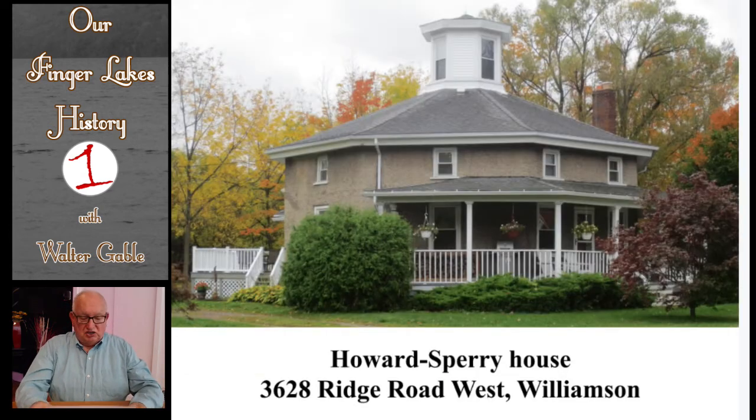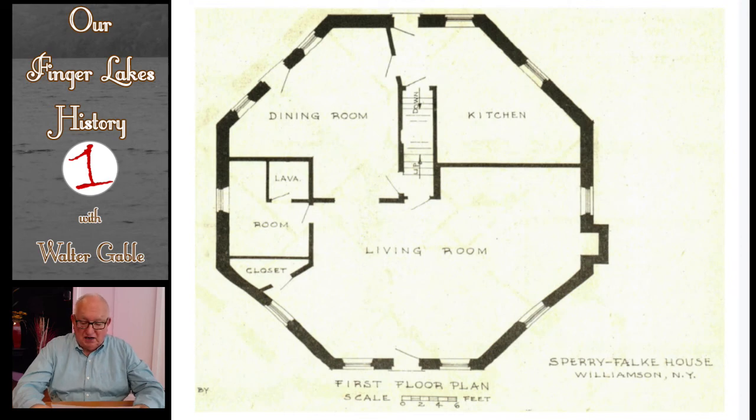This large octagon house in Williamson might have been built as early as 1850. It was originally built of cobblestones but later covered with stucco. The original walls were 20 inches thick. Each side is 17 feet 8 inches long. This has a pitched roof of about 30 degrees. The octagonal cupola is very high and has windows only on four sides. The porch across three front sides of the house was a later addition. The floor plan shows great angularity to the walls of the main rooms on the first floor.